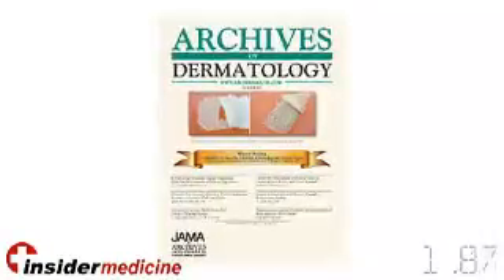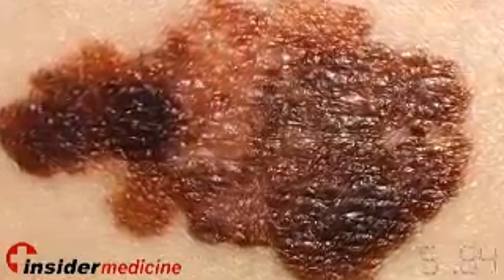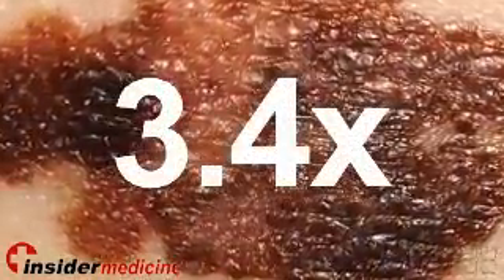This is Insider Medicine in 60, from New York. In a study published in the Archives of Dermatology, biopsies in over 1,600 pigmented lesions revealed that those over 6 millimeters in diameter were 3.4 times more likely to represent an invasive form of melanoma.